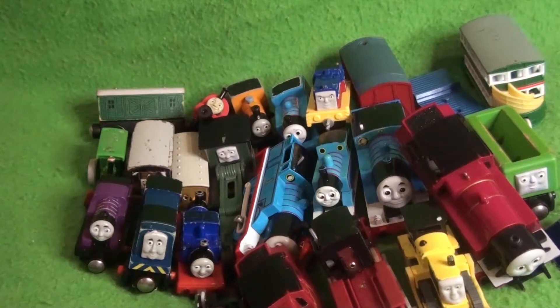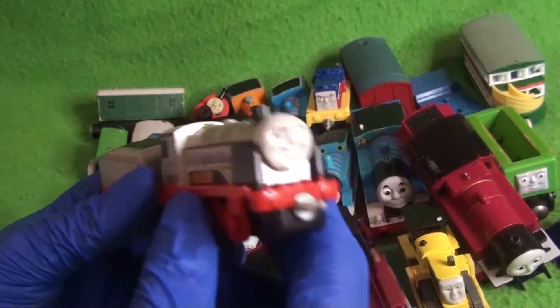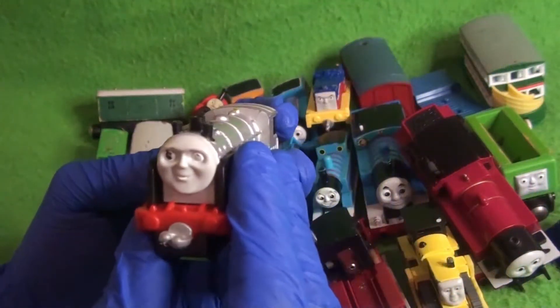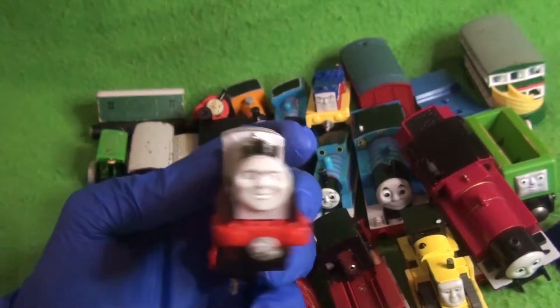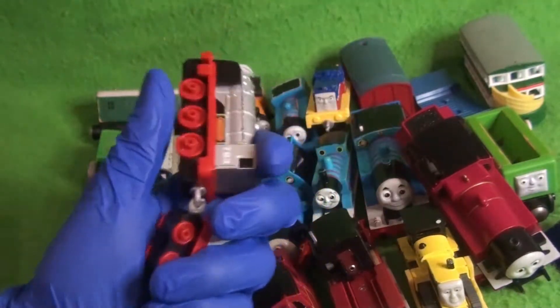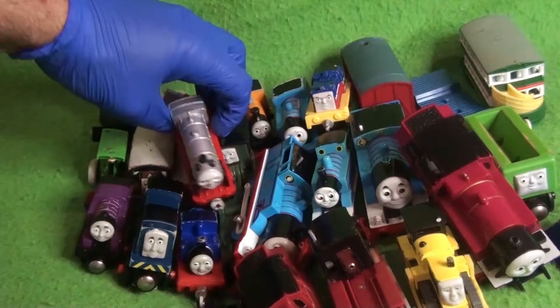And we have everybody's favorite disappearing engine — we have Merlin from Journey Beyond Sodor. I have never watched this special yet, but I'm getting it on DVD soon, believe it or not. This feels really weird — he's silver, but it almost feels like he's unpainted. But that's pretty cool.